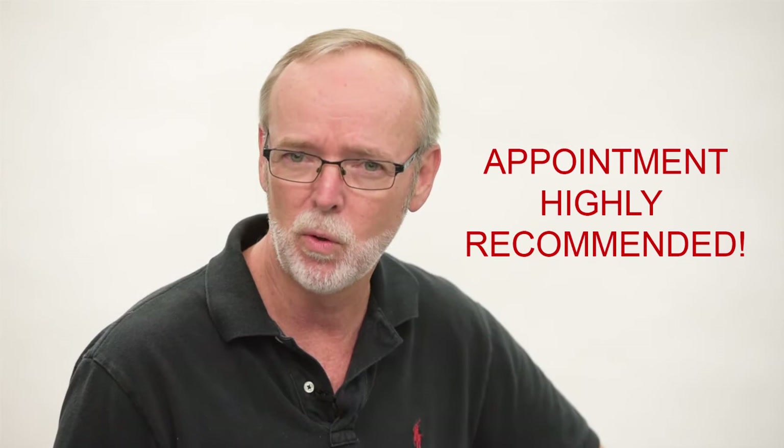Because our camera room stays fairly busy and because we do a lot of work on location, we highly recommend you make an appointment. You can attempt to walk in without an appointment — if we're here and available, no problem, we'll take care of it. But I suggest calling first.